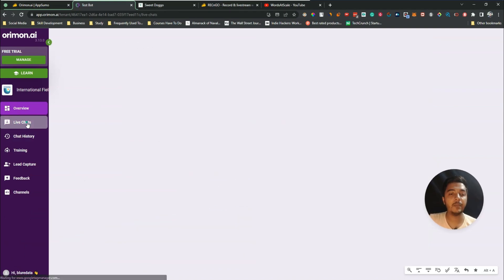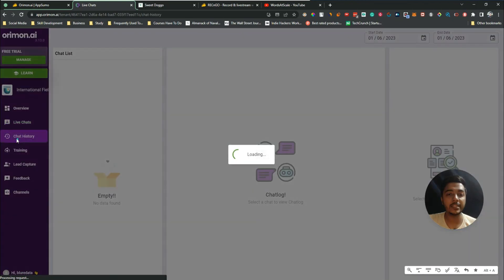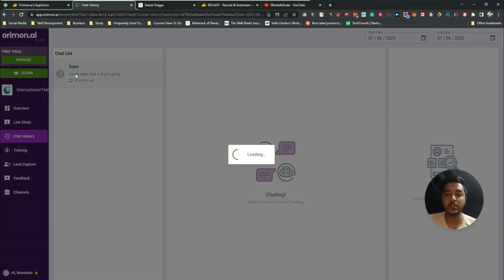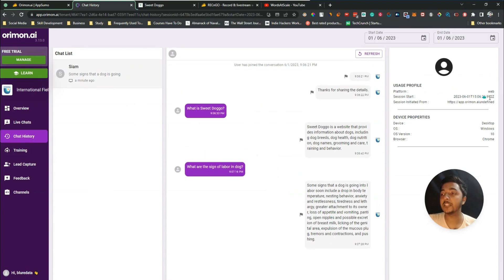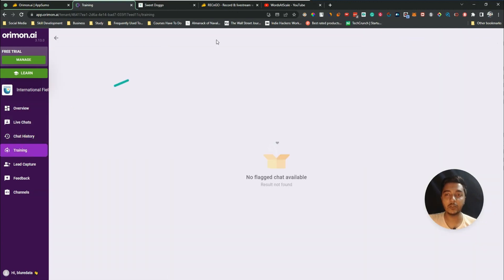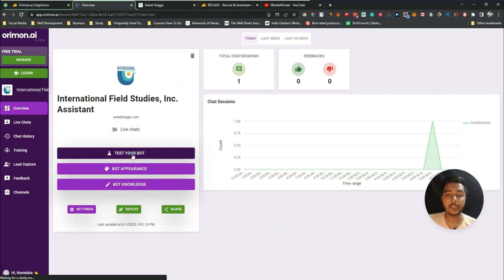After the live chat, from the 'Live Chats' section you can see all the chat history — the platform, session start time, session initiated from, device, operating system, OS version, and browser. In the 'Training' section, you'll be able to see flagged chats.